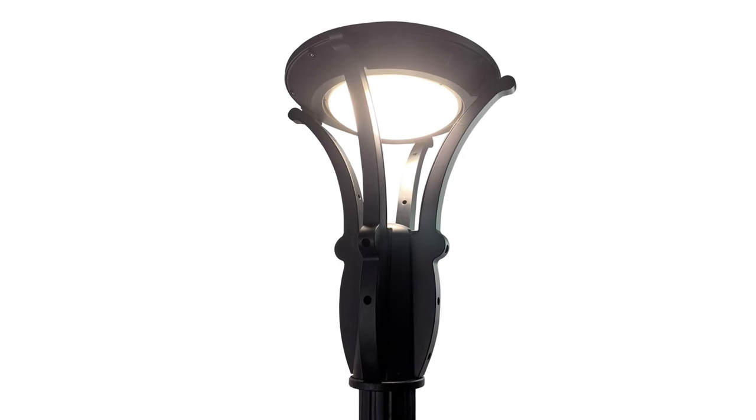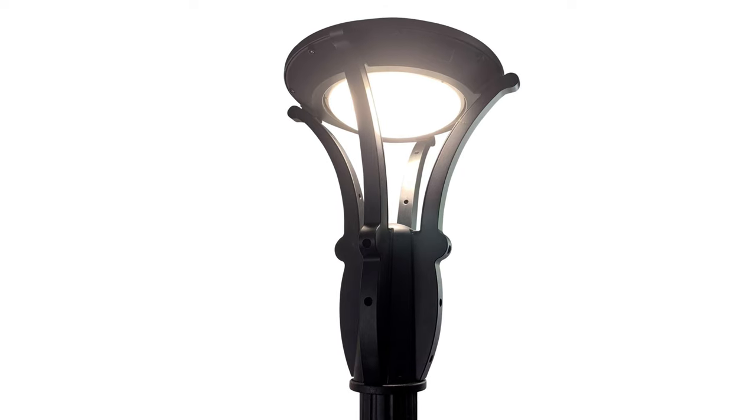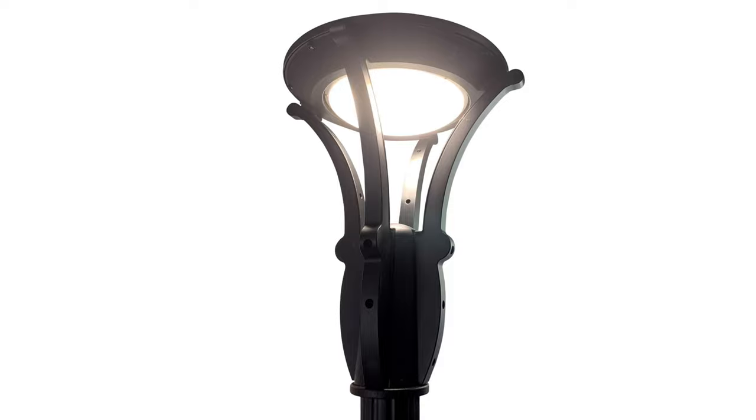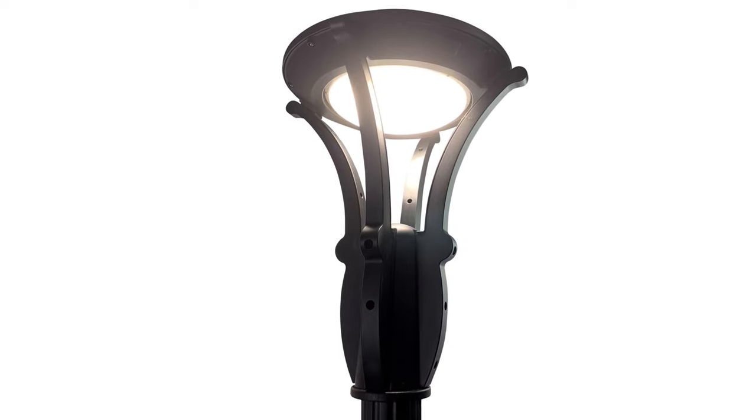Both are available in 3000, 4000, and 5000K CCT and have the option of a twist lock photocell, motion sensor, battery backup, as well as an opal luma lens.